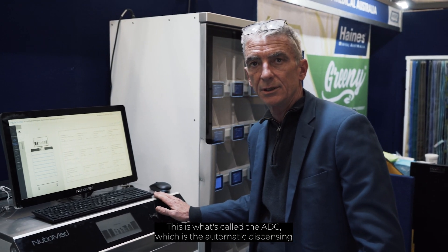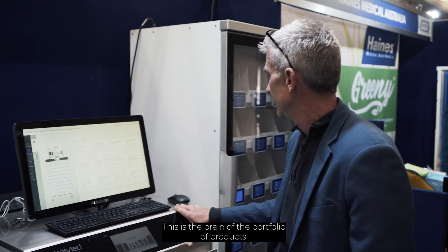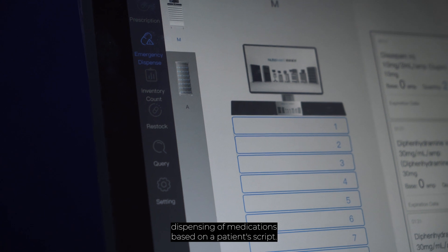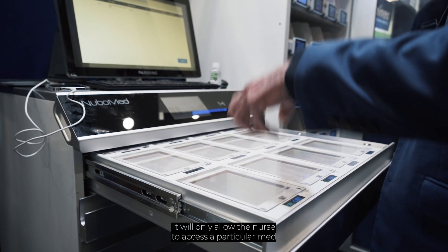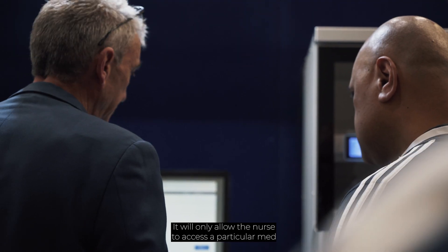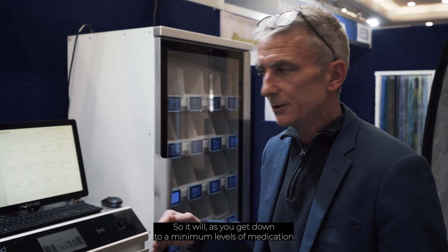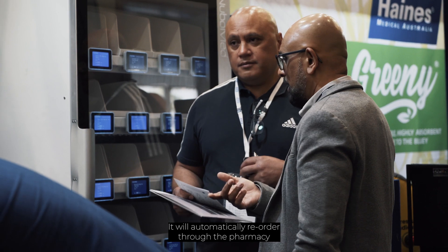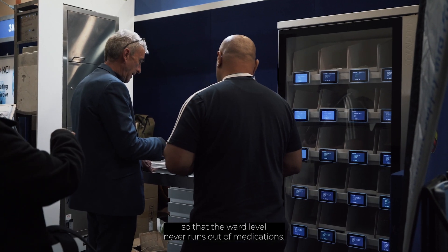This is what's called the ADC, which is the Automatic Dispensing Cabinet. This is the brain of the portfolio of products. This system controls the accurate dispensing of medications based on a patient's script. It will only allow the nurse to access a particular medication and it also automatically controls your inventory. As you get down to a minimum level of medication in each of the compartments or locations, it will automatically reorder through the pharmacy so that the ward level never runs out of medication.